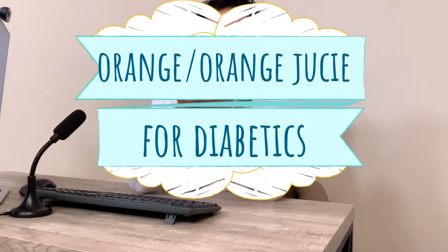Hello everyone, this is Dr. Ahmet Ergin and today I'm going to talk to you about oranges. You're diabetic and you're wondering if you can have oranges — what's the difference? Can you have it? How much can you have it? I'm going to go over that today. Let's get started.